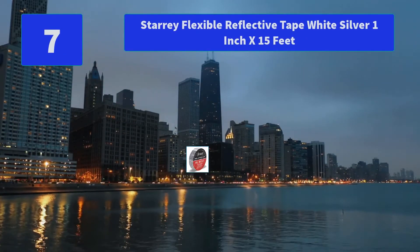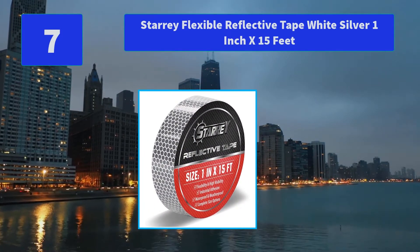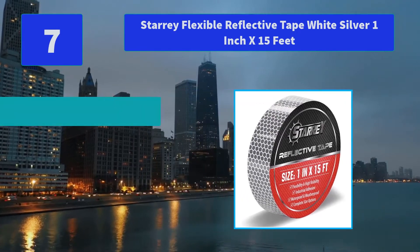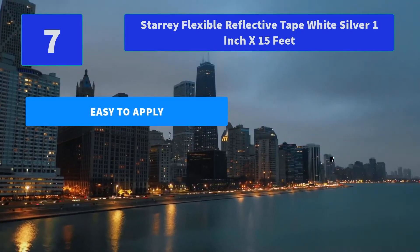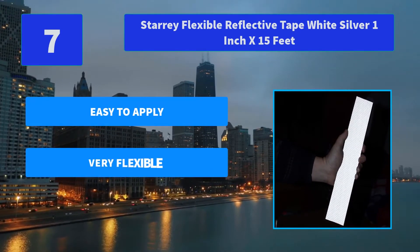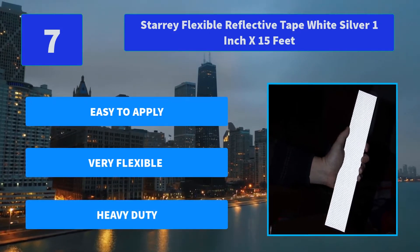Number 7: Starry Flexible Reflective Tape White Silver, 1 inch by 15 feet. This auto safety reflector tape will stick on most surfaces — aluminum, wood, steel. The tape's flexibility allows you to stick it on a variety of shapes. Main features: easy to apply, very flexible, heavy duty.